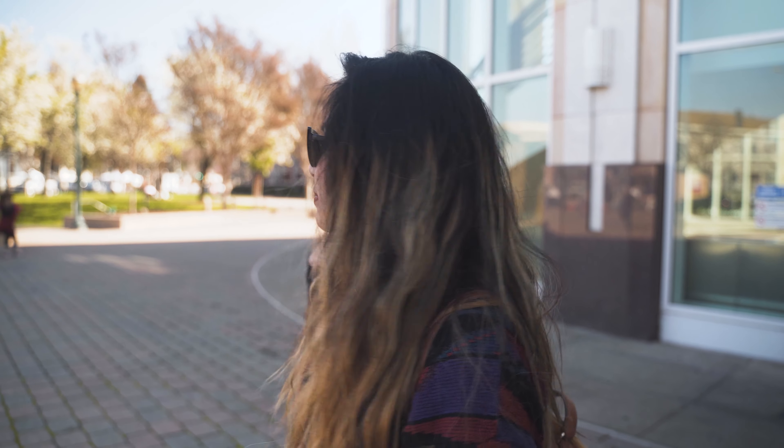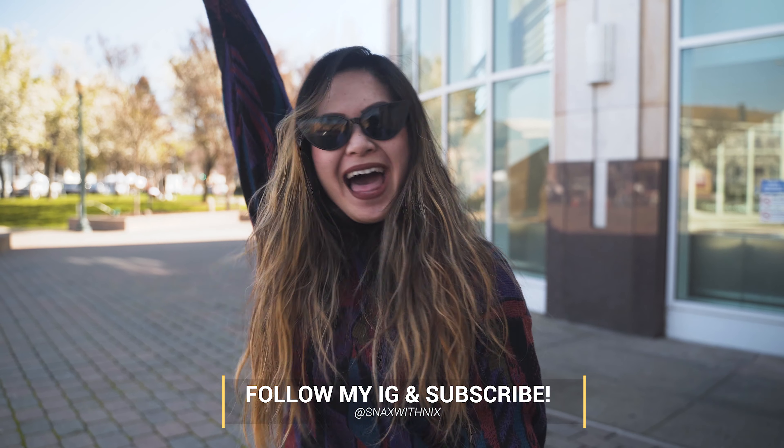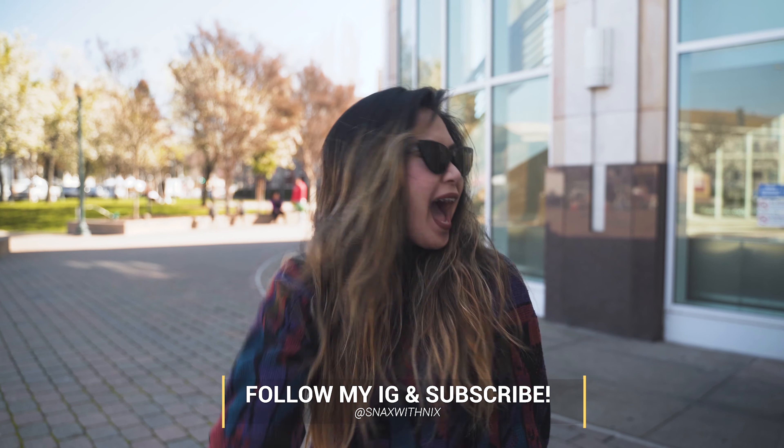Anyway, thank you so much for watching my first foodie video! I really appreciate it. I'm sorry if it was kind of short or kind of weird — it is my first video so bear with me please. But if you do want more of me, please like, comment, share, and subscribe. Thank you!